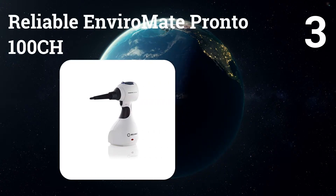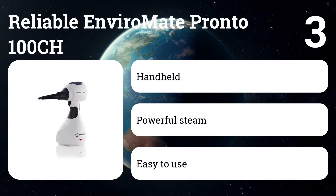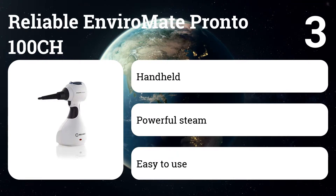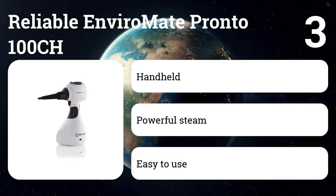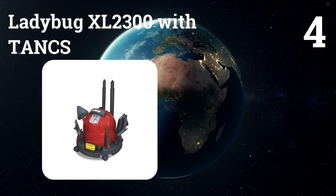Number three: Reliable Enviromate Pronto 100 CH. A 10-ounce reservoir and 15 minutes of continuous steam time are impressive for a lightweight handheld unit, and the continuous-fill reservoir's pop-up lid makes refills quick and easy.